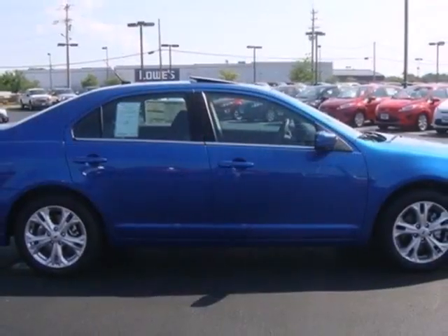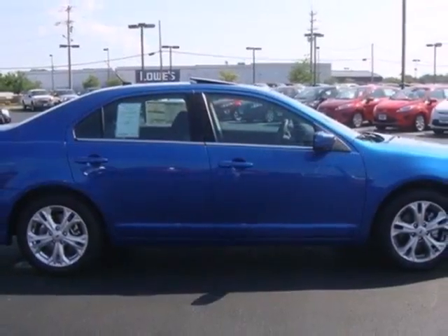Start driving the way you deserve, in style and comfort. See for yourself today.